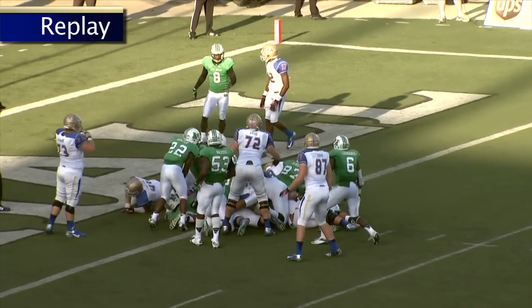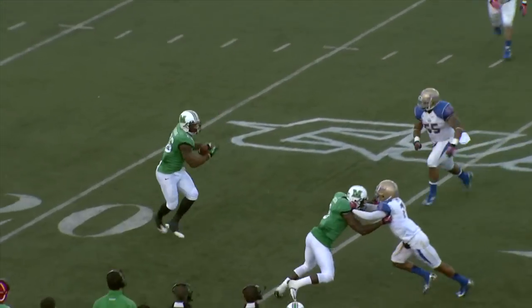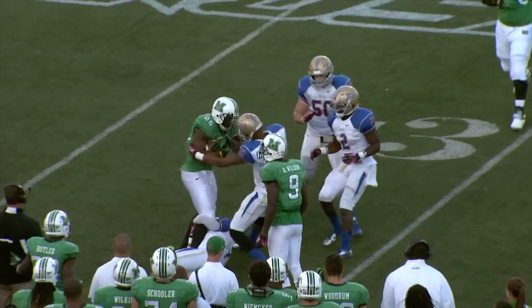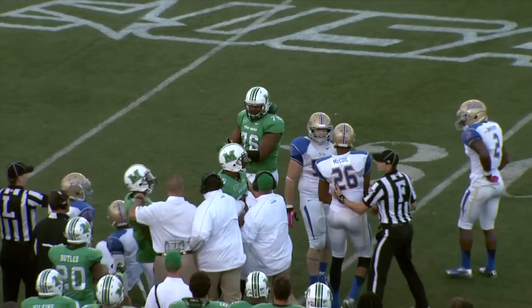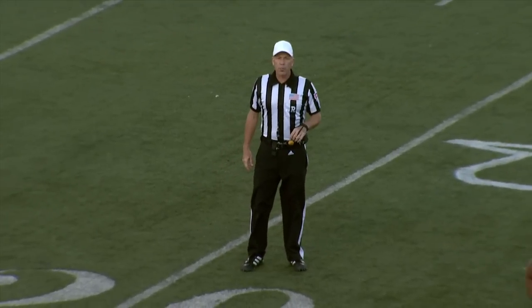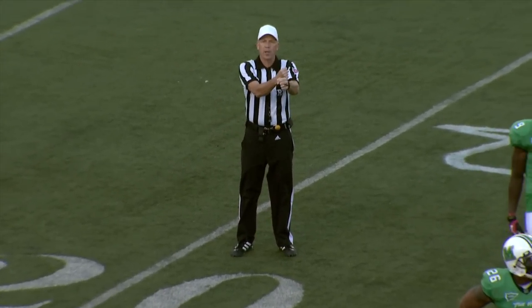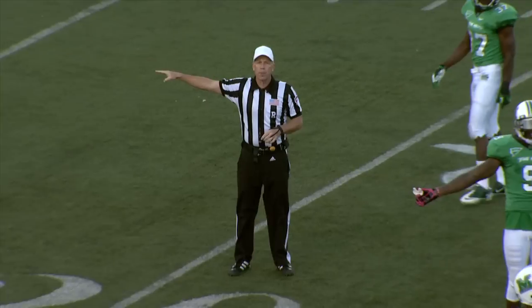Gator Hoskins on first down, a quick bubble screen to the right side. Hoskins has it — 25, cuts back, but he was actually out of bounds as he cut back. Dexter McCoyle and Gator Hoskins got into it, pointing toward Marshall after the play. Personal foul, unnecessary roughness, offense number 26 — a 3-yard penalty.